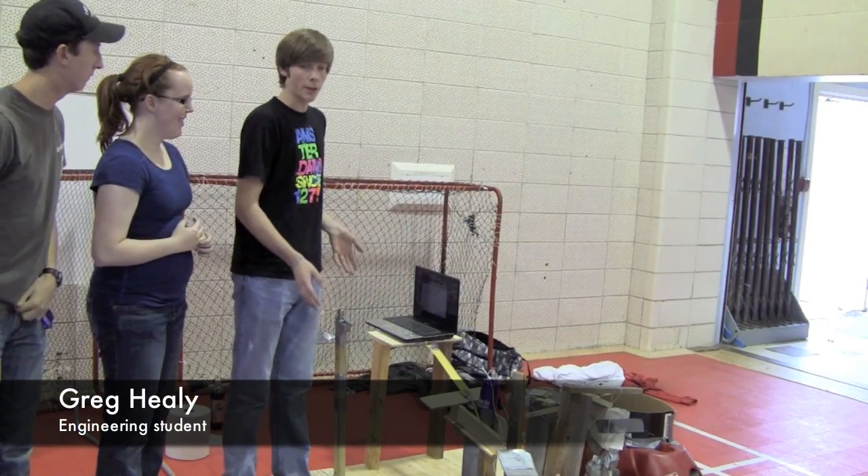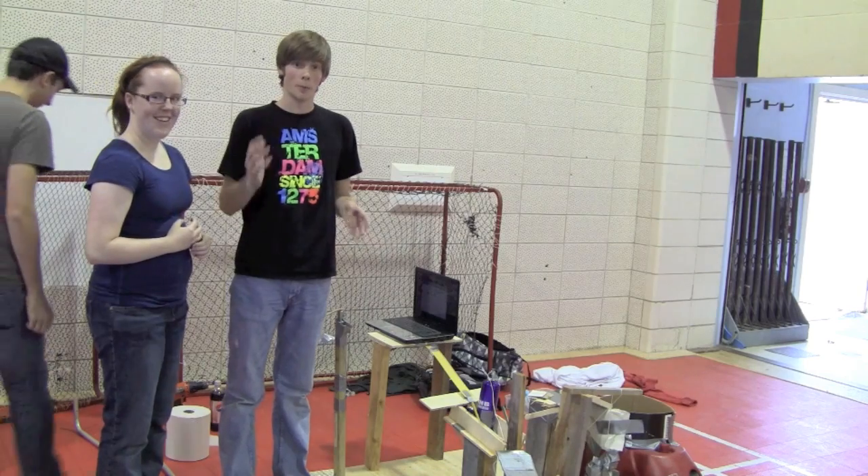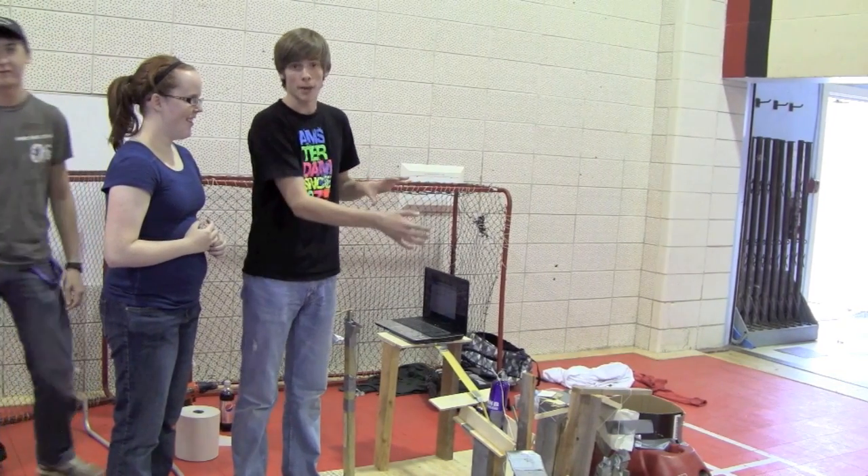Each of these pieces was built in my dorm room. We took my roommate's bed and slid it underneath mine.